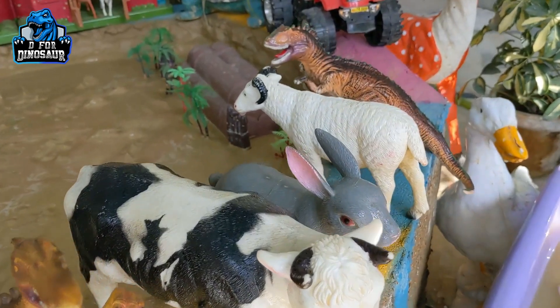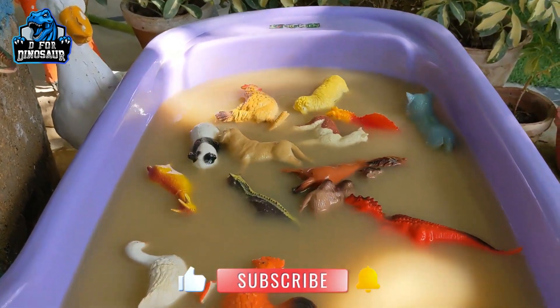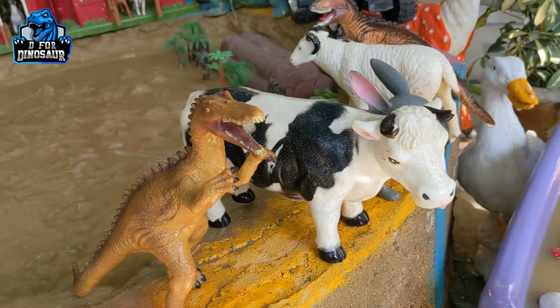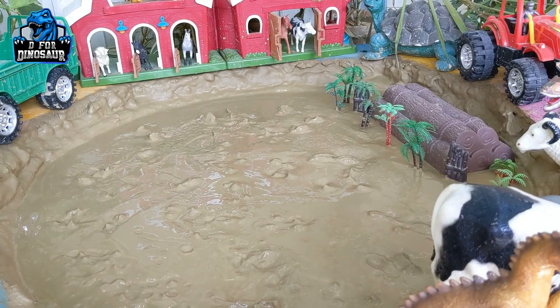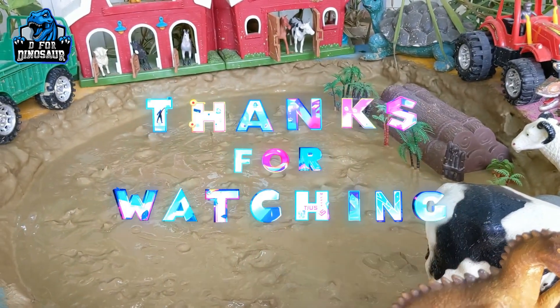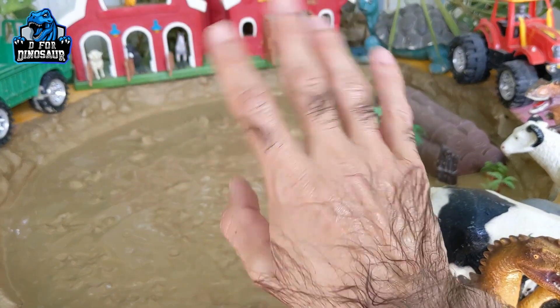So have a look at all the animals — we just cleaned the beautiful farm animals and six carnivore dinosaurs. All the animals are clean and the mud ground is empty now. Please like the video and subscribe to the channel. Thank you so much for watching the show — have a great day, friends. Take care, bye bye!